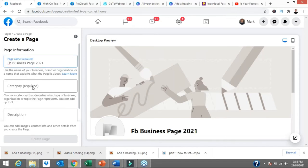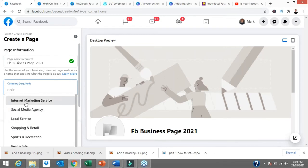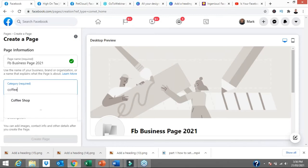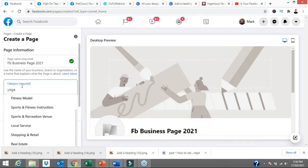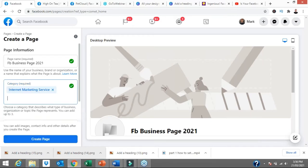Under page information, type in a page name. I'm naming this 'FB Business Page 2021' — FB for Facebook — because if I use the word 'Facebook' I might get a strike, as Facebook don't like you mentioning it. Then select a category. Whatever you start typing automatically brings up auto-suggestions, so if you type 'coffee shop' or 'yoga' it brings up relevant options. I'm selecting 'Internet Marketing Services' for this exercise. You get the option to put in three categories, and the more information you give Facebook about what your page is about, the more accurately they can suggest your page when people are looking for it.